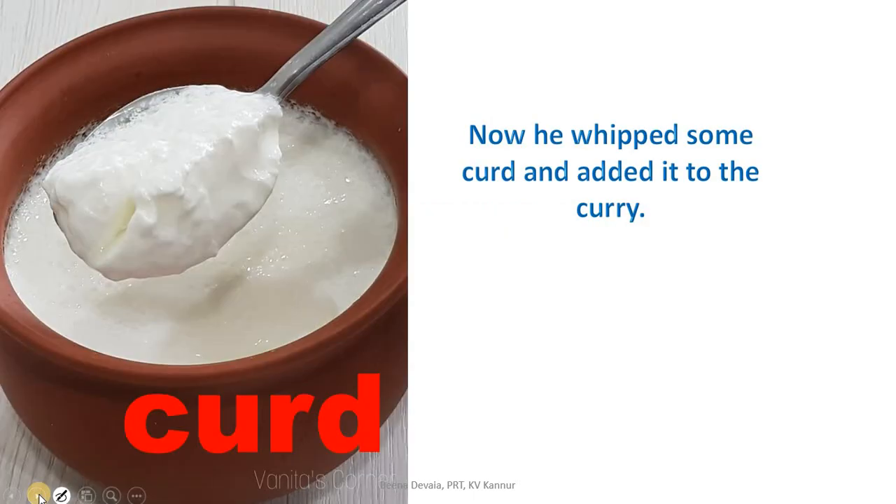Now he whipped some curd and added it to the curry. The cook took some curd — very familiar to all of you. The curd looks nice and thick. When adding curd to the curry, you want to make it thin, so you beat it up with a spoon or a whisk. Making the curd thin by beating it is known as whipping the curd.